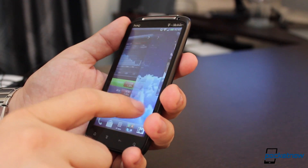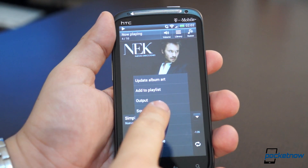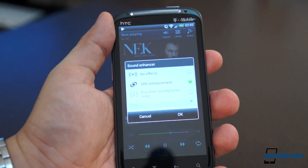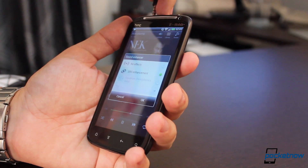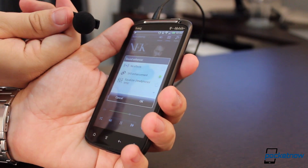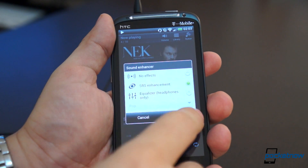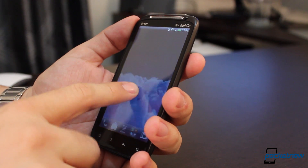Speaking of the Vivid, the Sense 3.6 upgrade included Beats Audio software for that device, which was sadly omitted on the upgrade for the Sensation 4G. The SRS enhancement in the music player is hands down great, even on the low-end headphones included, so I don't think you'll be missing out on much.